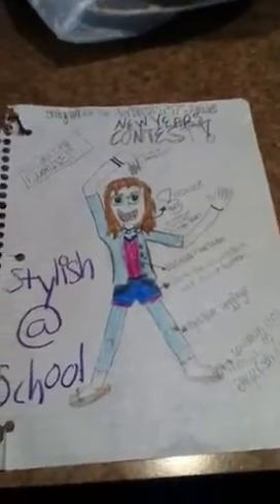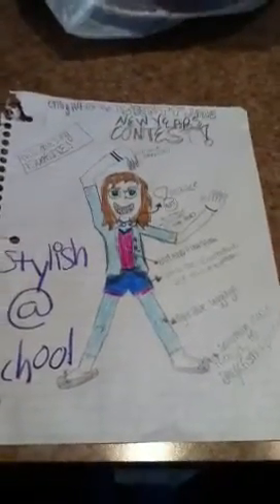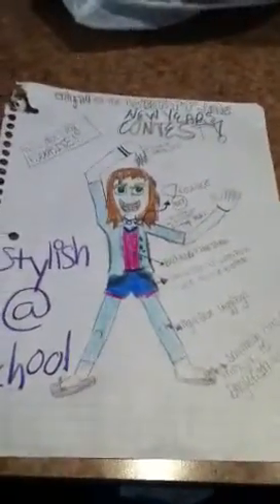Hi everybody, this is my entry number four for the Liberty Jane New Year's contest. This is my favorite one so far that I've made. And I call it 'Stylish at School.'